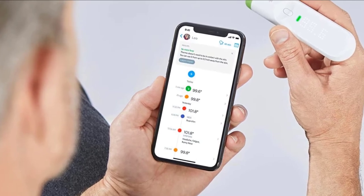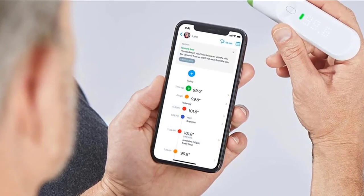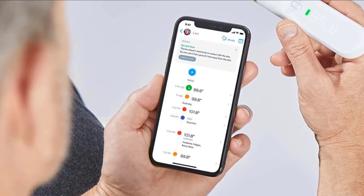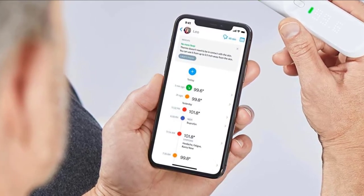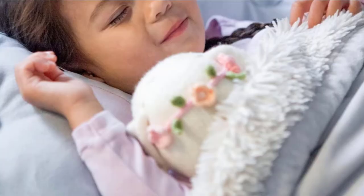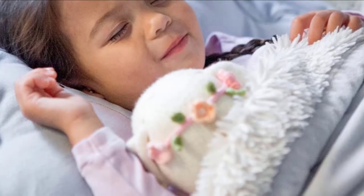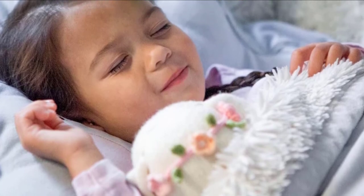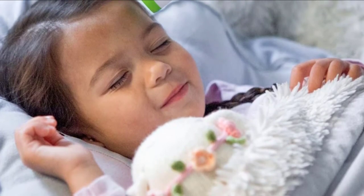The temperature reading technology of the Withings Thermo comes in the form of hotspot technology made up of 16 infrared sensors. These sensors take over 4,000 measurements per reading, which is quite impressive. Once captured, your temperature is displayed on the front of the Thermo, and a color-coded LED indicator tells you if you have a fever, making it easy to spot at a glance.